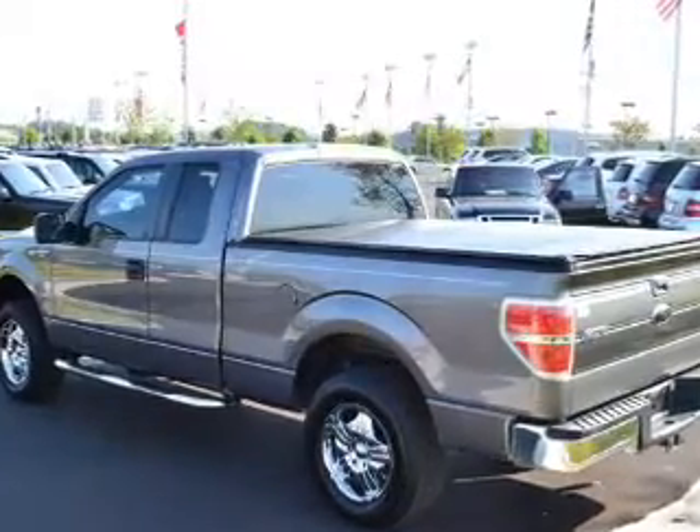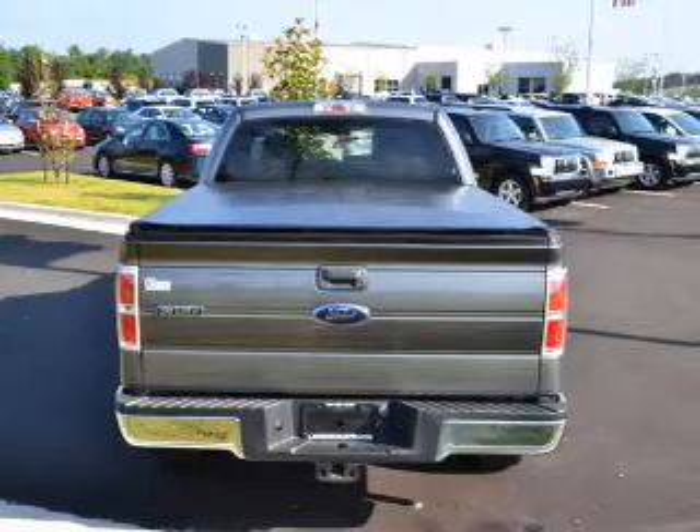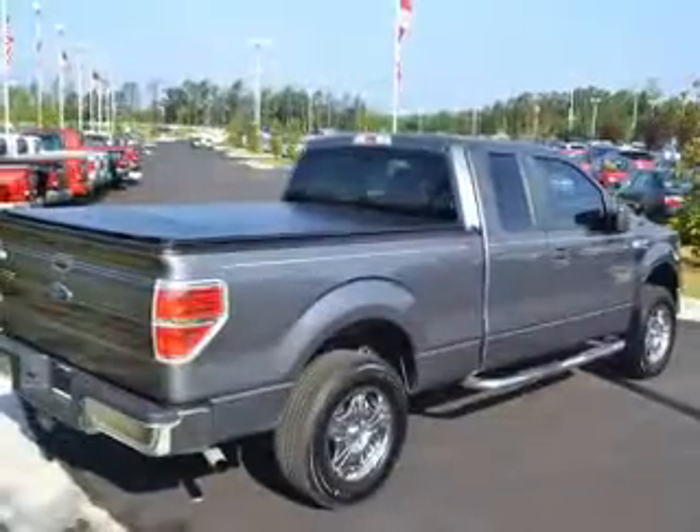Keyless entry. Power windows. An AM-FM stereo with a CD player. An alarm system. Power steering. An adjustable tilt steering wheel. Air conditioning.